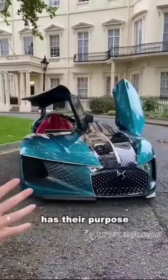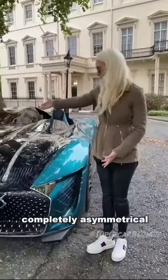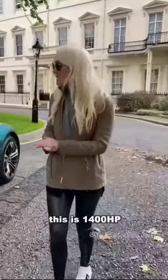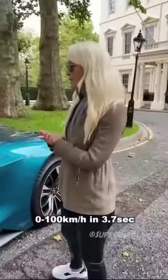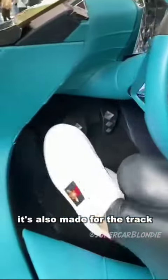Let me show you the other side of the car. Each side has its purpose, and this car is completely asymmetrical. This is 1400 horsepower, 0 to 100 in 3.7 seconds. They know that in future not everyone wants to be driven around — sometimes you still want to drive. It's also made for the track.